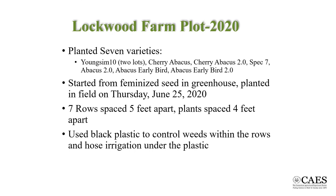For the 2020 growing season, we selected six new varieties of hemp, and we planted the Young Sim 10 from last year. The new varieties are all feminized seed because we learned last year that this is a fairly important consideration, and we were able to find small quantities of feminized seed this year. Because we are not expecting a lot of culling, we planted the seedlings four feet apart.